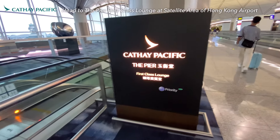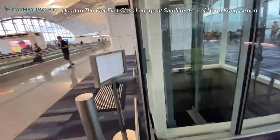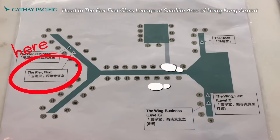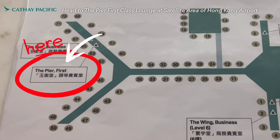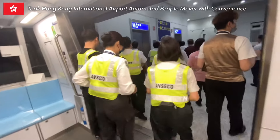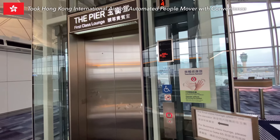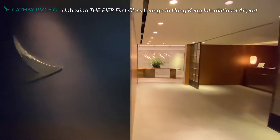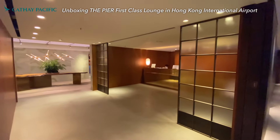With my OneWorld Emerald status, which allows me to enter the most luxurious lounge in Hong Kong — The Pier First Class Lounge — I'm going to unbox it for you. The location isn't that friendly to all visitors since it's at the satellite area. Walking one way from the main gate takes around 15 minutes, or about 10 minutes by automated people mover. Here we are at the entrance of The Pier First Class Lounge.